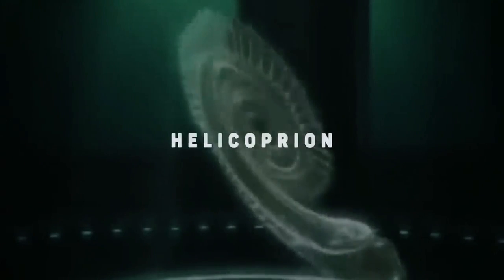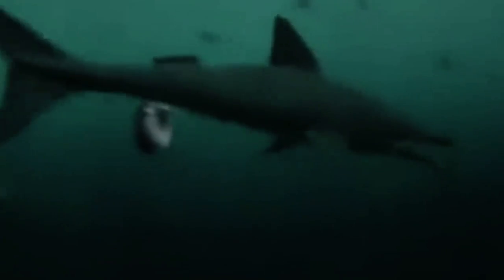Helicoprion. The Helicoprion appeared about 40 million years before dinosaurs. While they looked a lot like sharks, they weren't a shark species. They were rather related to ratfish and chimeras, and they went extinct about 20 million years before the earliest dinosaurs evolved.